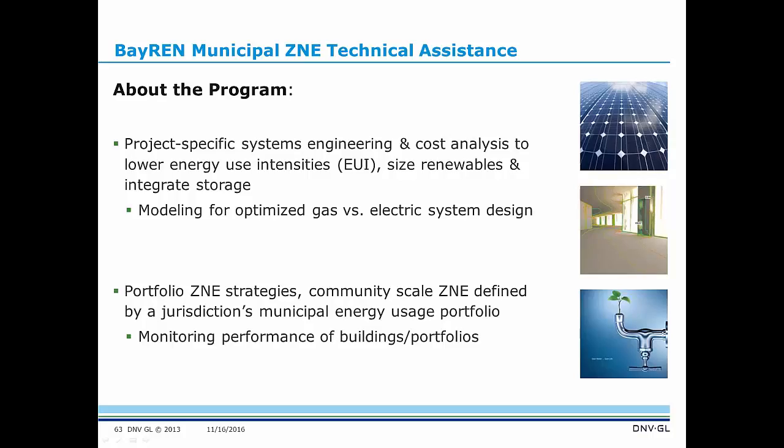The next program I'd like to talk about is the BayREN Municipal ZNE Technical Assistance Program. This is a program offered by BayREN that invites cities in the network to look at their city buildings and see which are in need of a retrofit and could be taken to a ZNE performance level. It involves project-specific systems engineering and cost analysis, lowering the energy use intensity of existing buildings and looking at how much size we need for renewables and integrated storage. We do a lot of modeling for optimized gas versus electric for these buildings and look at the portfolio of ZNE strategies and community-scale ZNE.